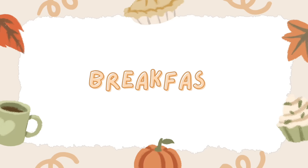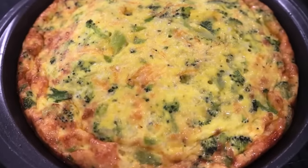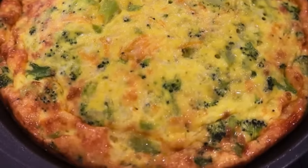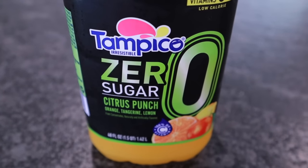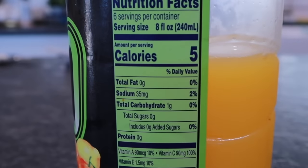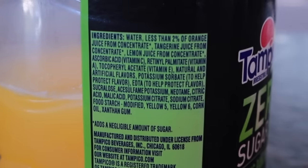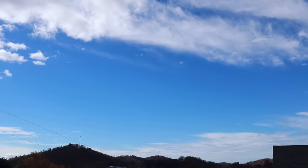This morning's easy keto quiche has your base ingredients: eggs, sour cream, and shredded cheese, then you can add whatever you have laying around. We had leftover broccoli and asparagus — I'll link this recipe in a previous video. To drink I'm going to pour a glass of zero sugar citrus punch — I get this one at Dollar Tree. It reminds me of a cross between Tang and Sunny D: five calories and one carb, sweetened with sucralose. It's slowly starting to warm up — I'm excited to sit outside after a while.